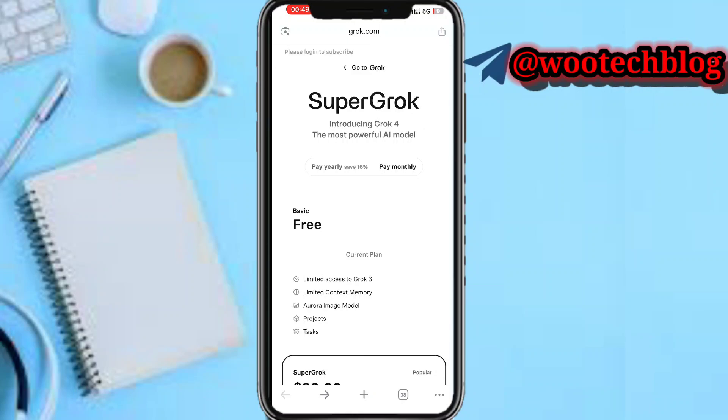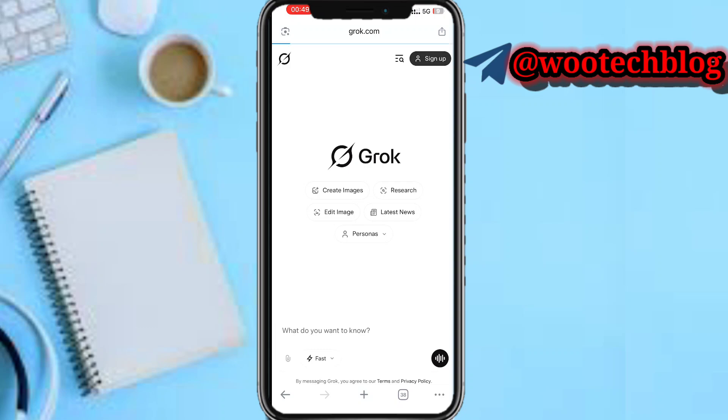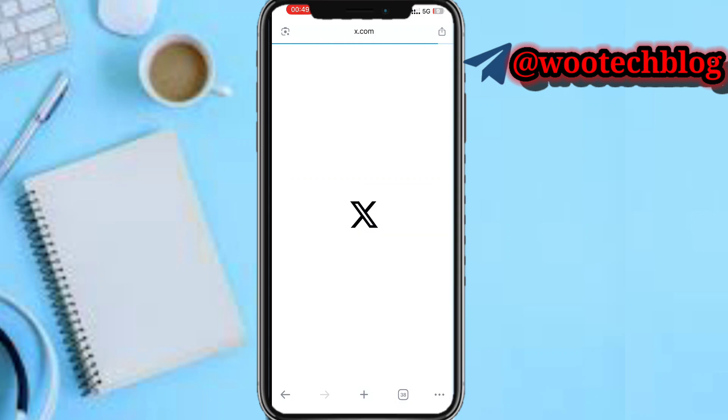After you upgrade, you will need to sign up or log in with your X account. First you need to log in or sign in with your X account.